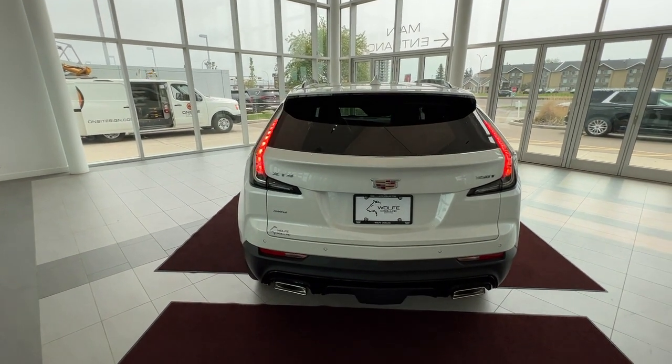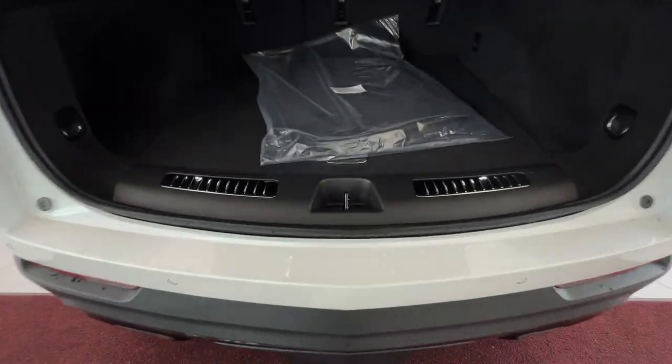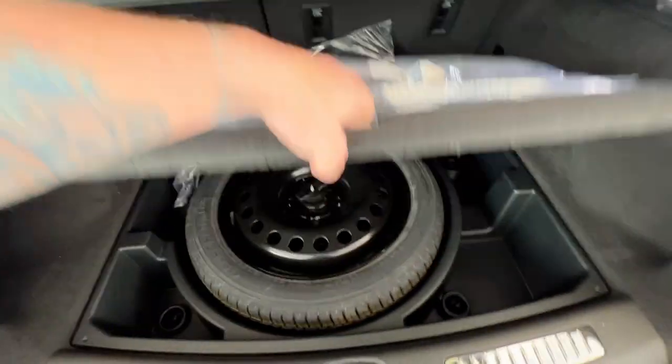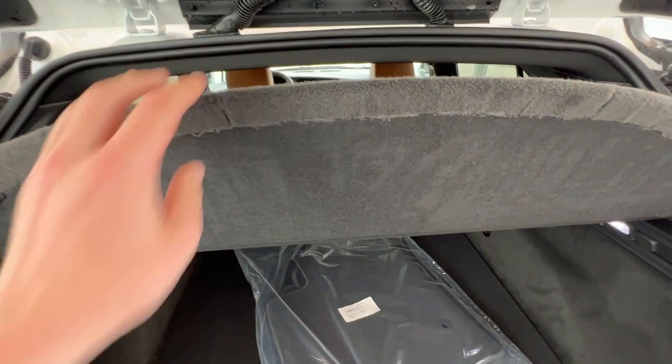From the rear, you can take your key and double click to access the rear hatch. When that opens, you'll have plenty of storage space. Just below here will be your spare tire, in case of any accidents. On the right, you'll have a 12 volt plug-in, as well as a privacy cover for valuable items.